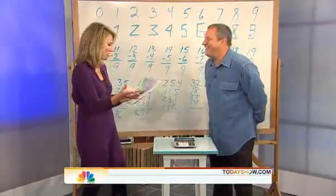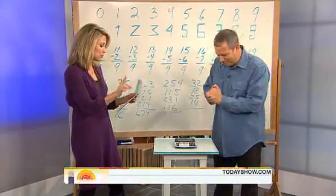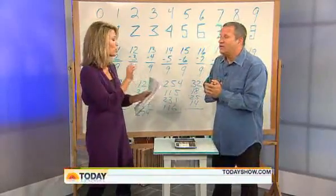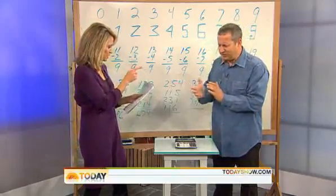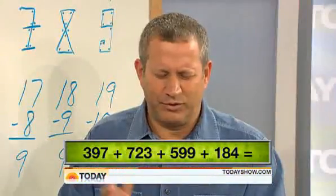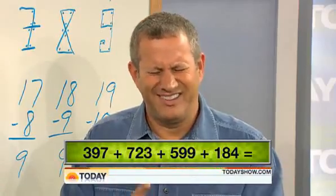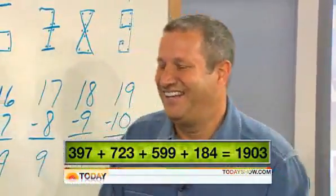To prove that point, we have a few equations for you. You have not seen any of these equations beforehand. We're going to ask you to add four three-digit numbers together: 397 plus 723 plus 599 plus 184. [Immediately] 1903. Yes, it is.